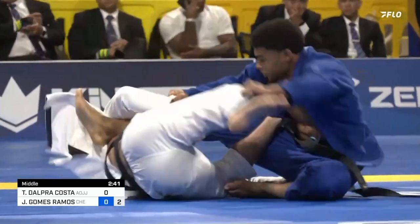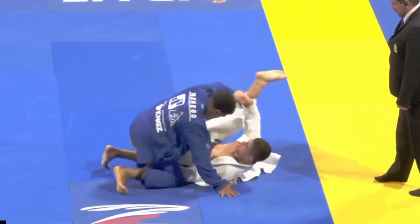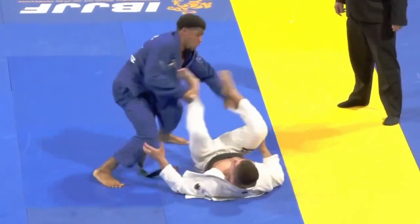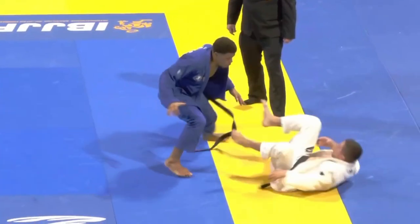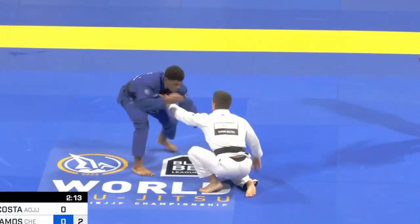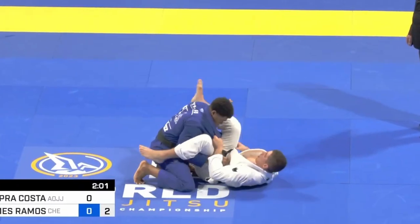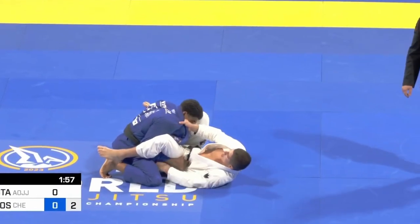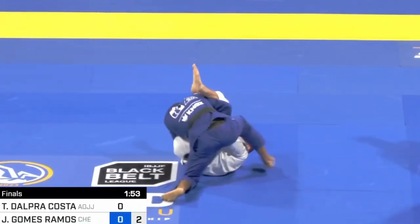Watch how Jansen's using this grip on the pants to shut down a lot of Tynan's attacks. This grip isn't uncommon — you see it when people are passing De La Riva, always controlling that free leg. But it works in a lot of positions. The way he's gripping it is a little different though: a lot of people grip on top of the shin, but he's gripping underneath the calf. When you grip on top of the shin, your opponent can lasso their foot onto your bicep and push the grip off. If you're gripping underneath their calf, you can always push that foot off your bicep when they try the lasso.